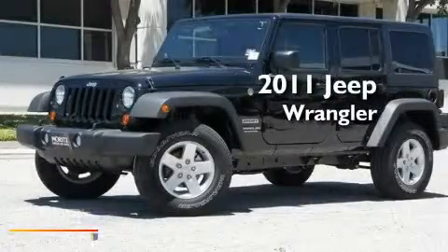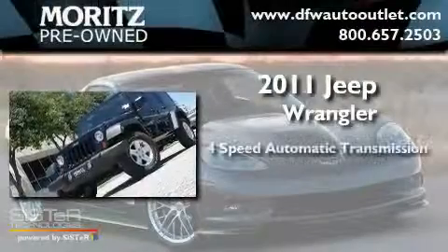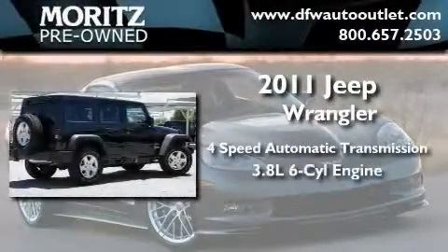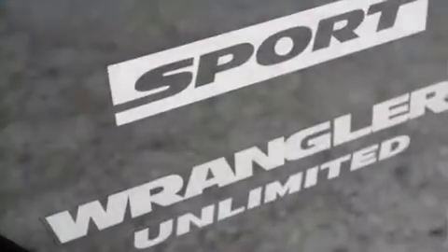This is a brand new 2011 Jeep Wrangler. This SUV has a four-speed automatic transmission, a 3.8-liter V6, and the added safety and control of four-wheel drive.